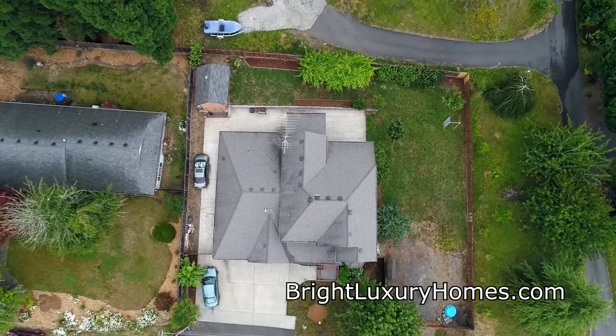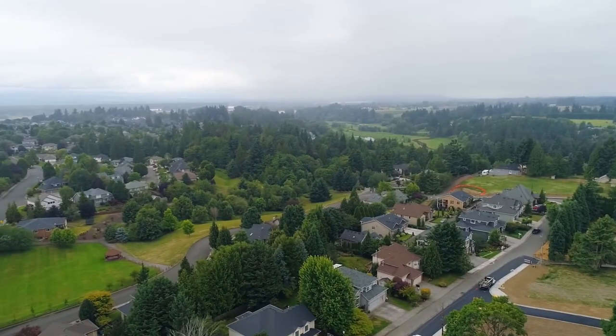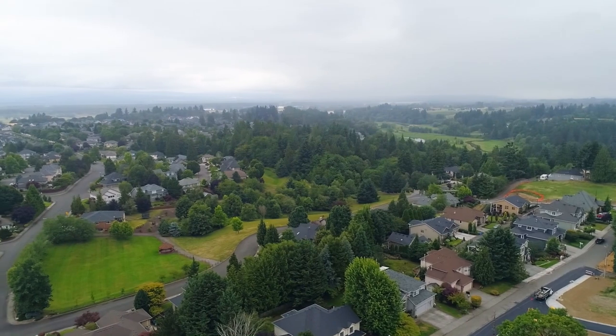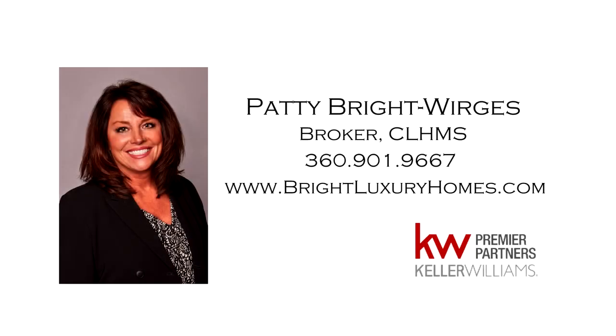A gorgeous home and a fantastic community — it's all here, ready for you to call home. For more information or to schedule your own personal tour, please contact Patty Bright-Werges at 360-901-9667.